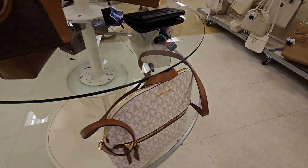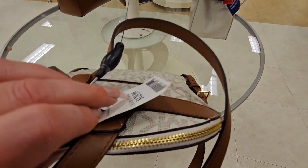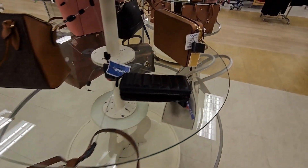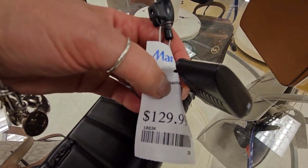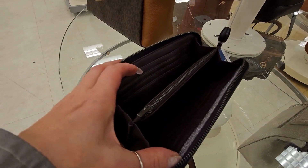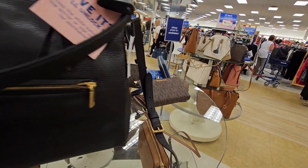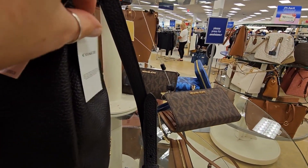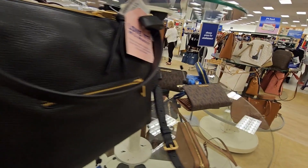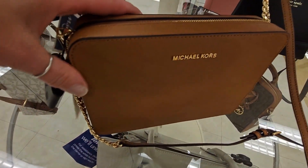I was really in the market for a wallet and they literally had maybe three or four Michael Kors or Coach wallets — they really had no selection. This was literally the only Coach wallet they had: a black wallet for $129. That's it? That's all you have? And they had maybe two or three Michael Kors wallets. So you're better off going to an outlet, if I'm being completely honest.